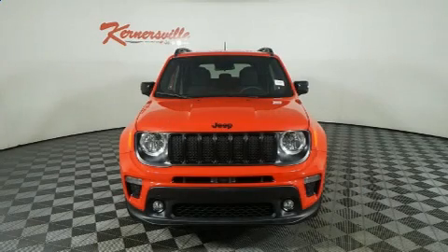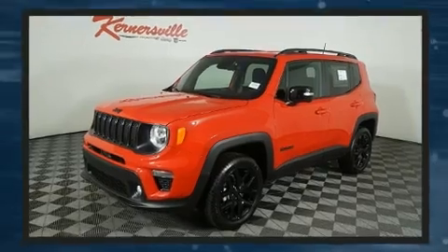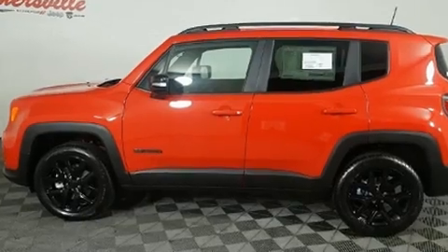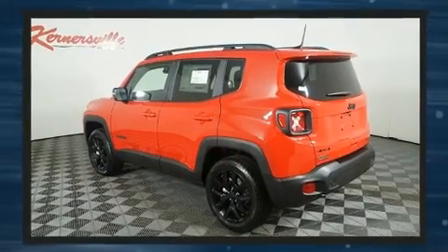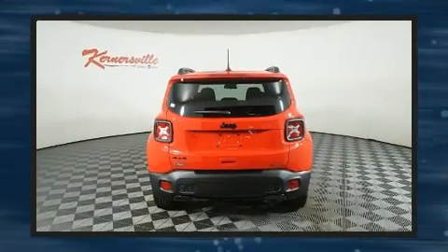The 2022 Jeep Renegade features four-wheel drive capabilities, a durable automatic transmission, and an efficient four-cylinder engine. The engine breathes better thanks to a turbocharger, improving both performance and economy. Top features include cruise control and a trip computer.